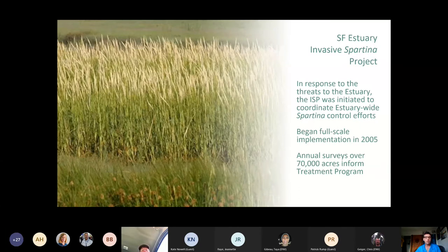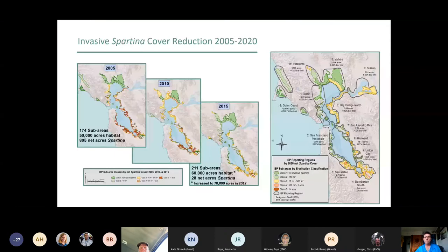The Invasive Spartina Project was initiated to coordinate estuary-wide Spartina control efforts. It was initiated in 2000 but really began full-scale implementation in 2005 after an EIR and lots of partnership building. We now conduct annual surveys over about 70,000 acres to inform the treatment program. This slide gives a visual of where hybrid Spartina has been found in the estuary over the course of the project — a heat map showing heavy red infestations over thousands of acres of the South Bay in the early years.